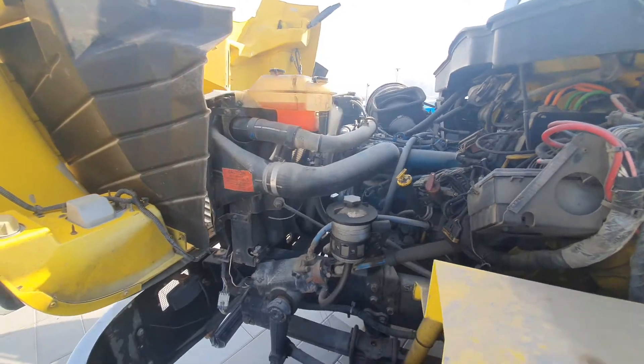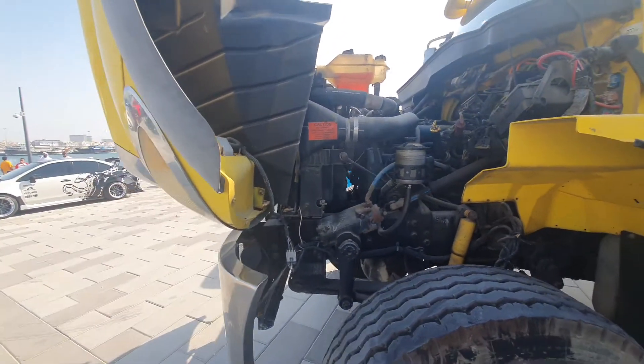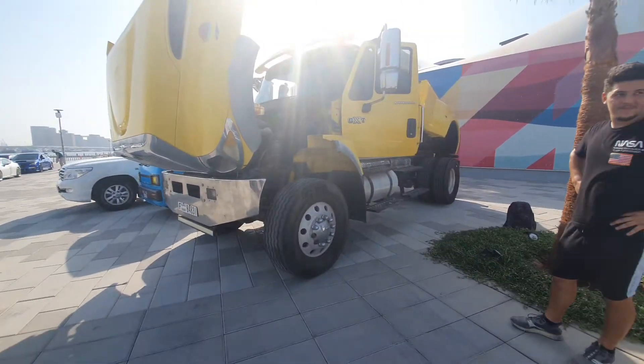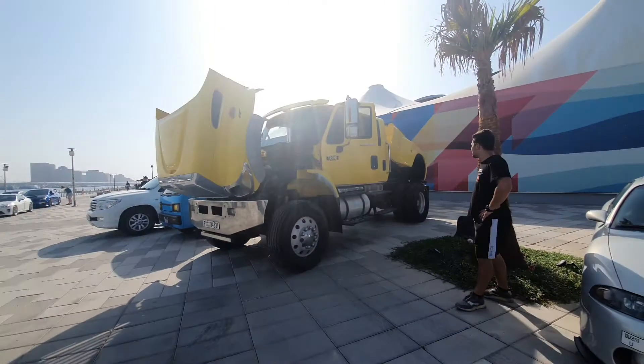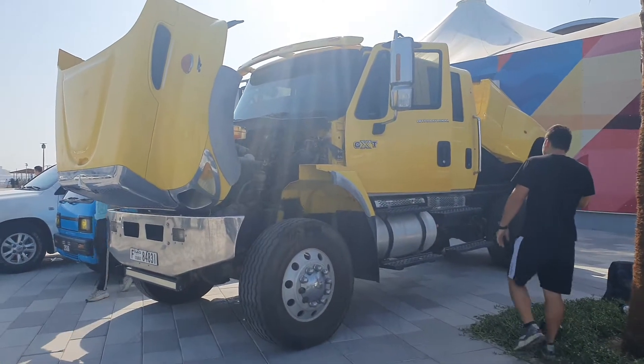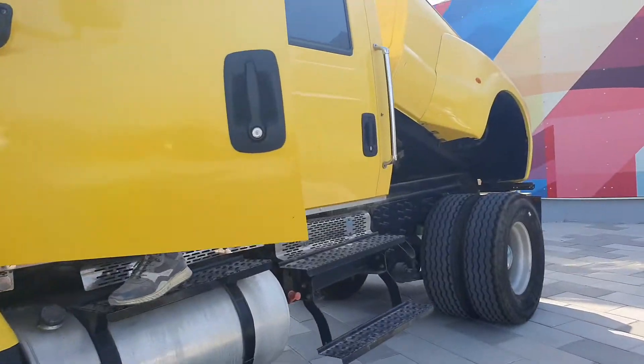You can have a 6-liter engine or a 7.6-liter V8. So yes, this is a massive truck — it is huge. And there's a very strange thing about this truck: you don't really need to use a commercial license for it.